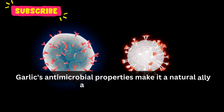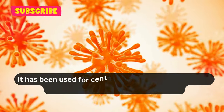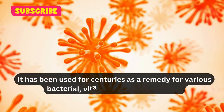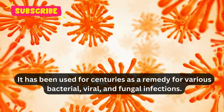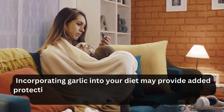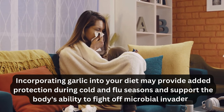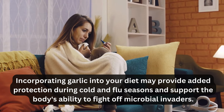Garlic's antimicrobial properties make it a natural ally against infections. It has been used for centuries as a remedy for various bacterial, viral, and fungal infections. Incorporating garlic into your diet may provide added protection during cold and flu seasons and support the body's ability to fight off microbial invaders.